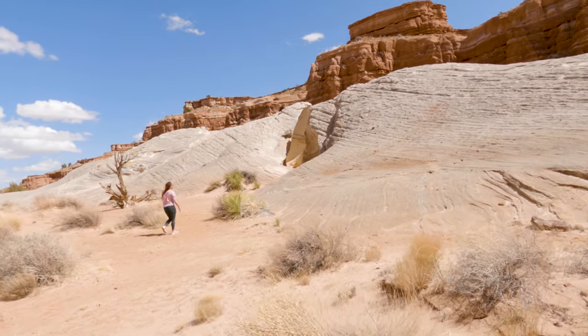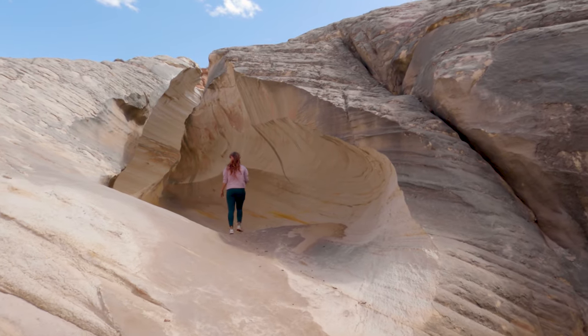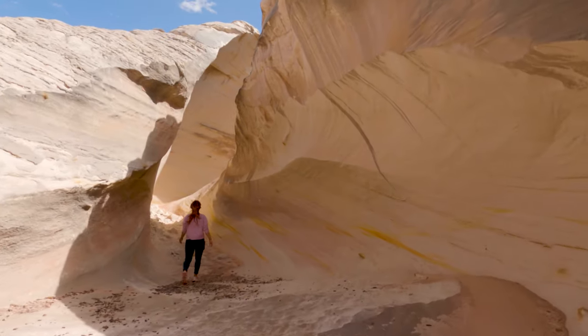And here we are at the Nautilus. It's hard to believe, but this place actually used to look even cooler — there was a partial collapse all the way back in 2014.